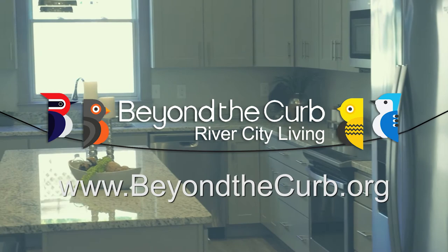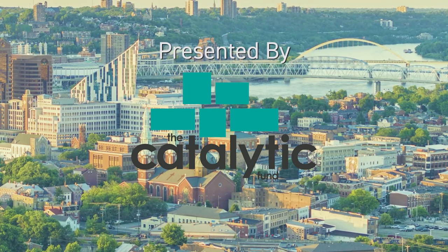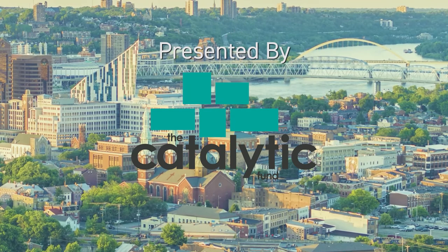Beyond the Curb is presented by the Catalytic Fund, a company that through its investments and real estate expertise executes high-impact real estate projects in Northern Kentucky and creates new spaces for living, working, and entertainment.